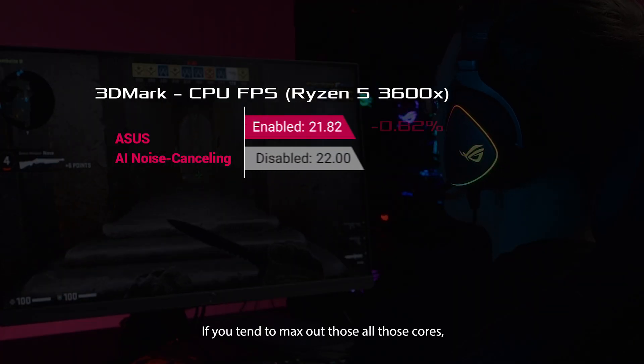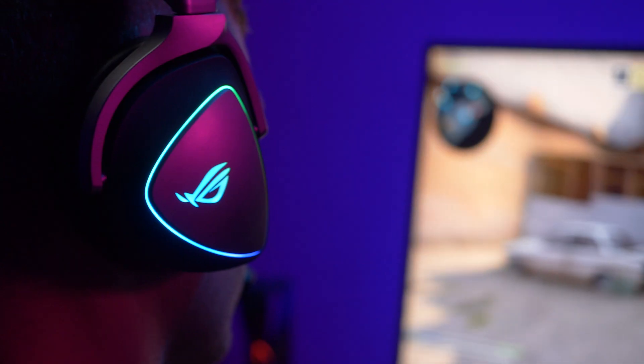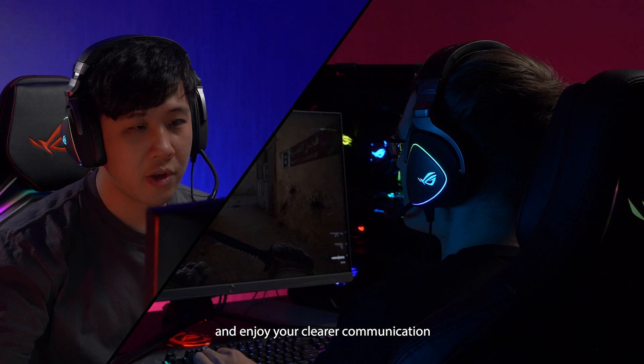If you tend to max out all of those cores, don't worry — there's hardly any impact on your system's performance. Now just relax and enjoy your clearer communication.